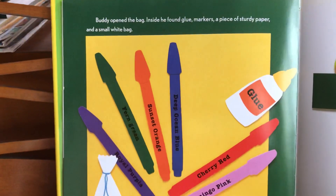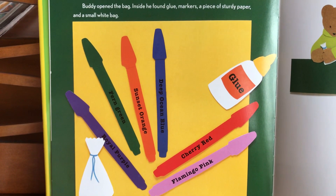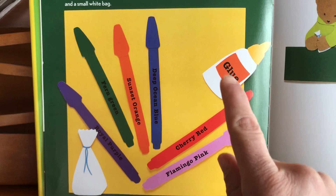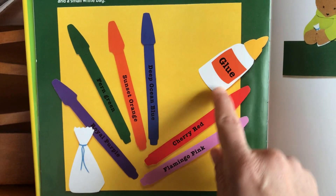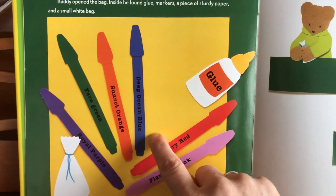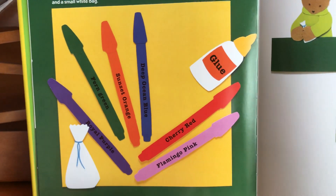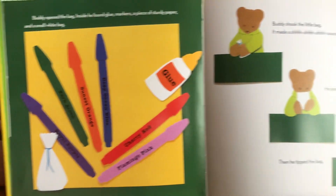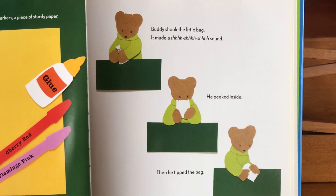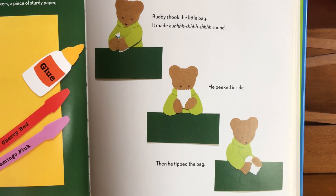Buddy opened the bag. Inside he found glue, markers, a piece of sturdy paper, and a small white bag. Do you see how the author and illustrator labeled her pictures? She drew the glue and wrote 'glue,' drew the pink marker and wrote 'flamingo pink,' drew the red marker and wrote 'cherry red.' We have deep ocean blue, sunset orange, fern green, and royal purple. It's really important to label your pictures when you're drawing. Buddy shook the little bag and it made a shh shh shh sound.